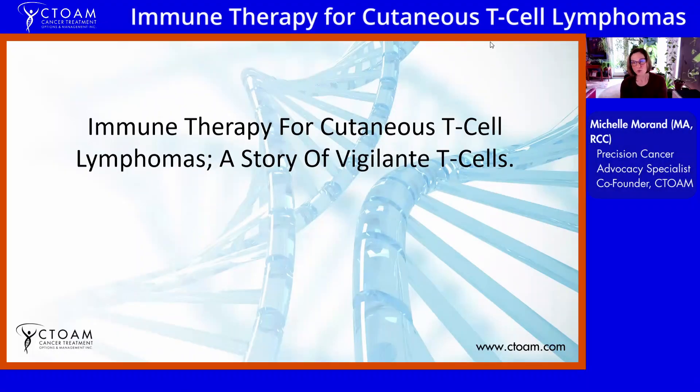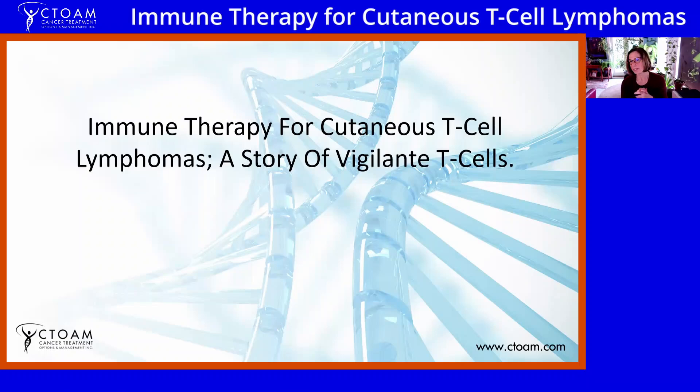Hello, my name is Michelle Morant, and I'm here today with Alexander Rowland. Together, we are co-founders of Cancer Treatment Options and Management, which we founded about 15 years ago. Precision oncology, personalized research — long before anybody had even heard of it, we were doing it, and we've just kept going.